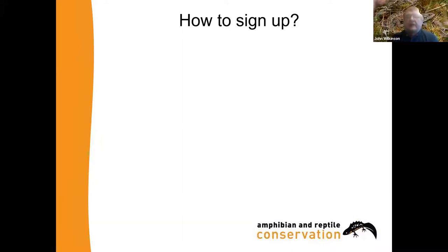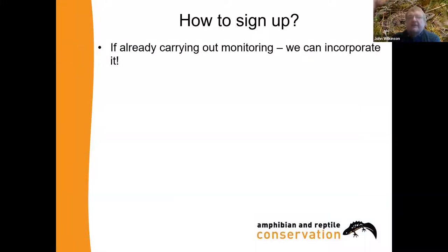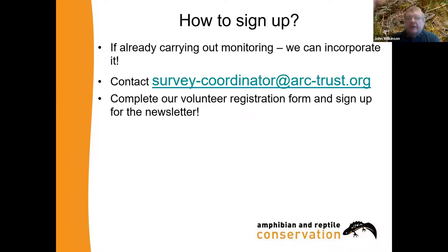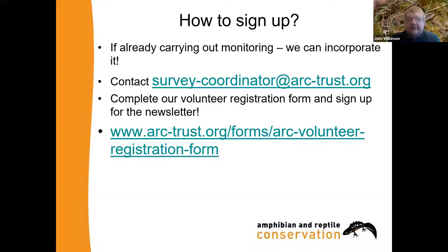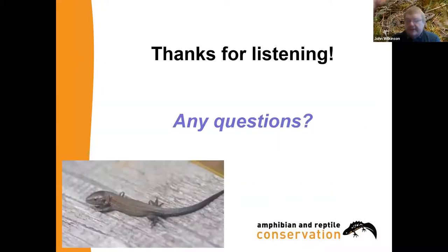Finally, how you can actually take part: if you're already carrying out monitoring — say you're looking at slow worms on a local nature reserve as part of a volunteer group — we can incorporate that into our new scheme. The easiest way is to go to the website and sign up for our volunteer newsletter — there's a registration form that's easy enough to complete. More generally, if you want to find out more before you do that, have a look at the ARC website and look at our projects and campaigns to see what's near you and different ways you can take part. I'd like to thank you for listening and I'm now happy to take any questions.